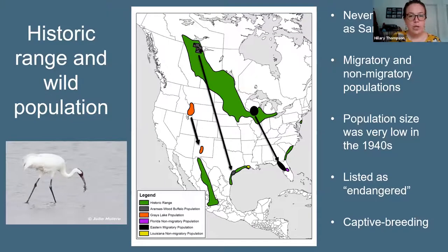Historically, whooping cranes were widespread across North America, living in the wetland areas shown in green on this map. They were never as common as sandhill cranes, which use more upland areas and have broader habitat use. There were both migratory and non-migratory populations, including a non-migratory population in Louisiana. In the 1940s the population went through a severe bottleneck — only a couple dozen whooping cranes remained in the wild, migrating from Wood Buffalo National Park in Canada down to Aransas National Wildlife Refuge on the Texas Gulf Coast — the Aransas-Wood Buffalo population.